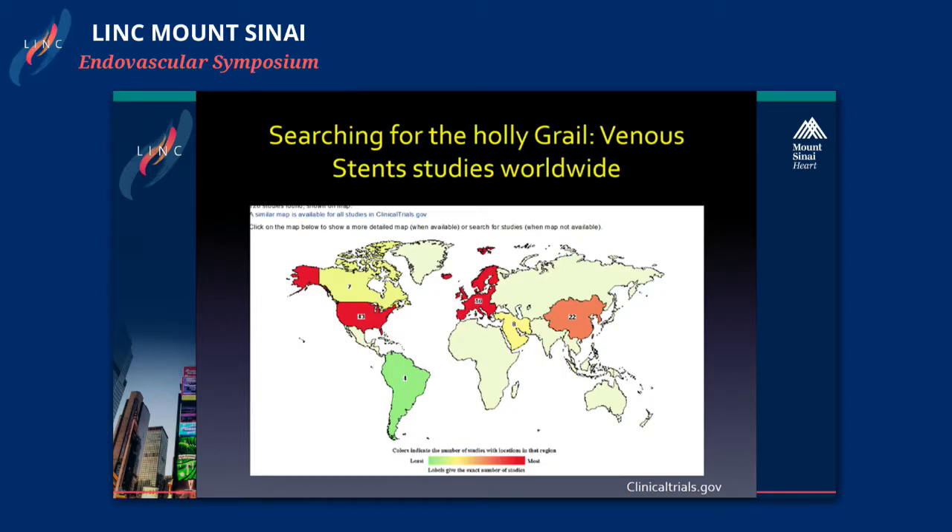This is the interest that the industry has taken lately on venous stenting worldwide. This is from clinicaltrials.gov. As you can see, Europe and the United States are leading the world, and these are all the types of research going on right now for venous stents.